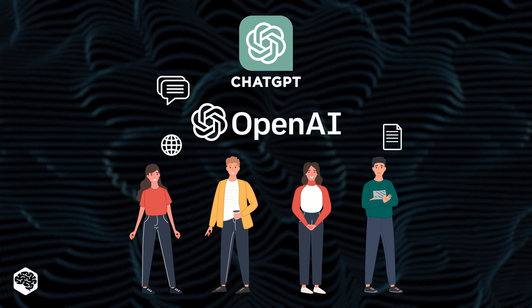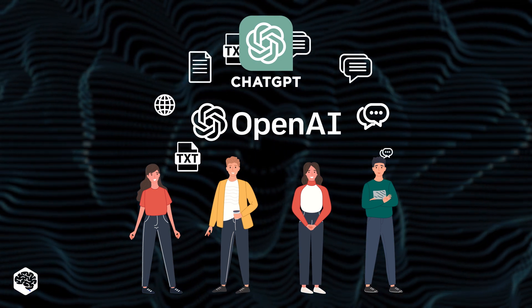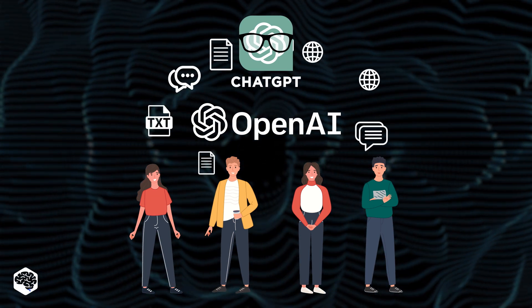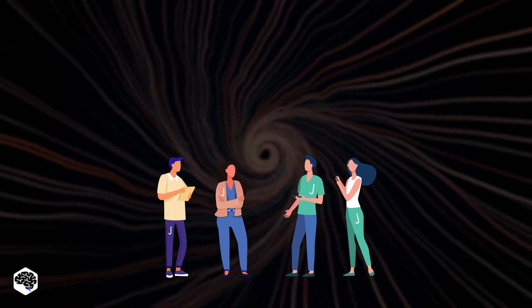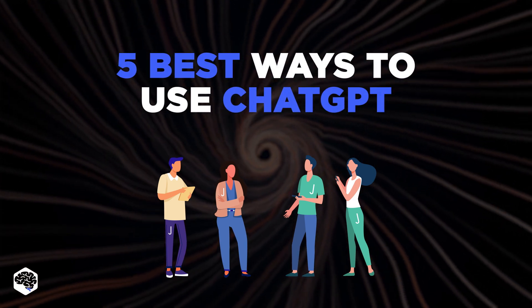The developers fed their AI a lot of information — websites, scientific and journalistic articles, documents, forums, etc. — which means that it knows almost everything and can give you the answer to any query. Inspired by such wonders, the Jelvix team has picked up the five best ways to use ChatGPT in your daily life. Let's get started.